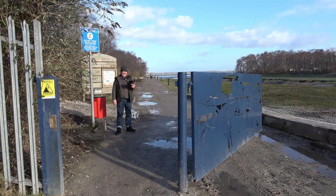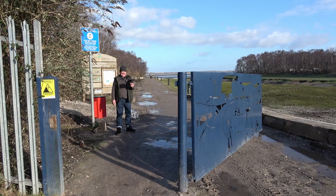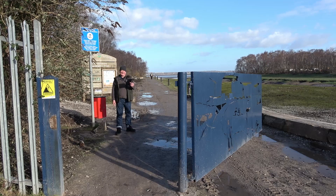Flint Dock did put up a fight though and continued serving the local businesses. Whilst researching, I found a photo showing the dock still being active in 1928.